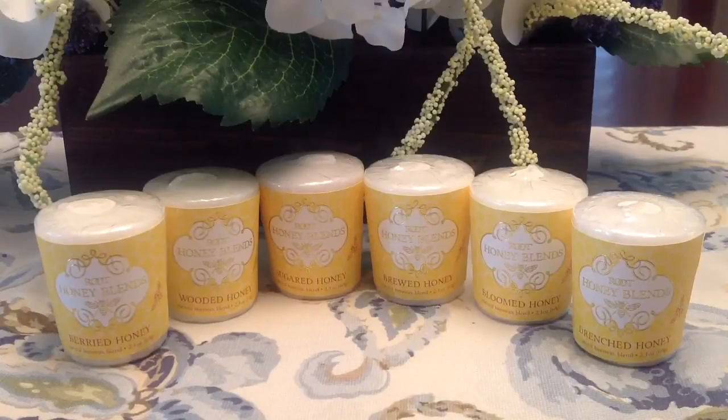So anyway, I am doing my Root haul finally! I wanted to show you guys what I picked up with my 40% off coupon code that Root is running right now. I did a haul before I even put up my candle reviews — I was so excited to get my hands on a couple of these things.